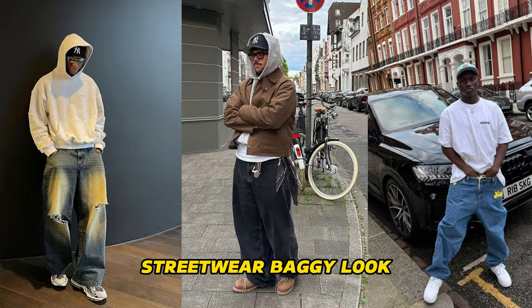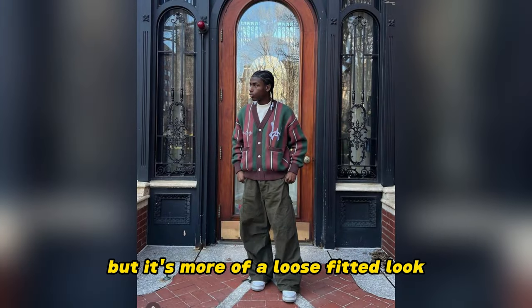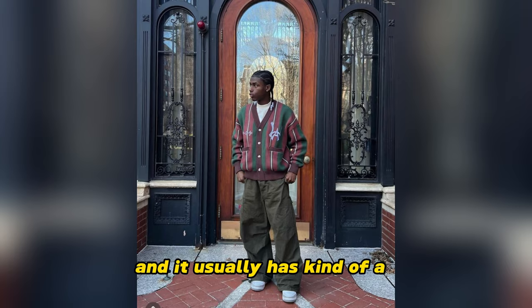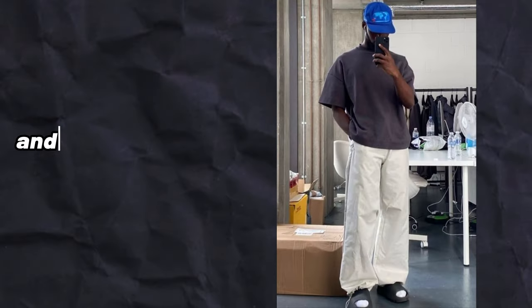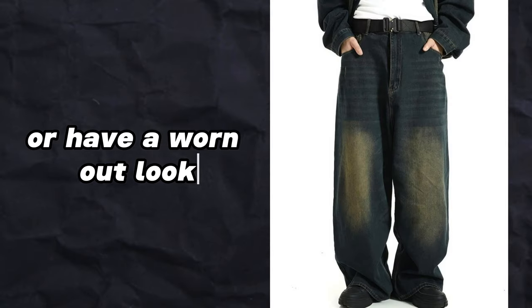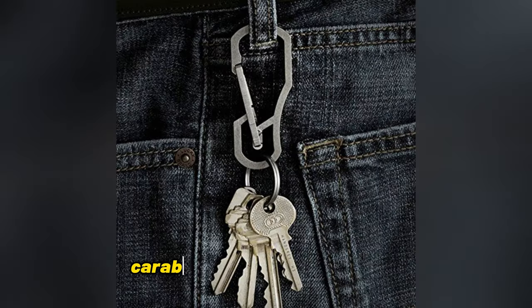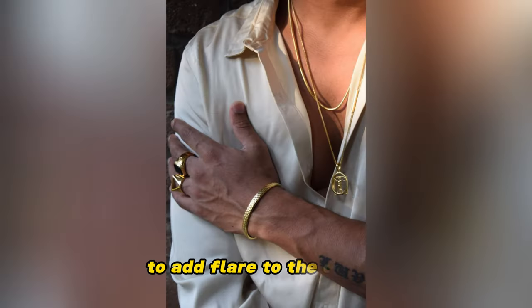The second style is the streetwear baggy look. This style is slightly similar to the last one, but it's more of a loose fitted look and it usually has kind of a skater boy aesthetic to it. All the clothing is usually oversized and a lot of the pieces tend to be vintage or have a worn out look. People usually like layering with this style and accessorizing with things like carabiners, belts, and jewelry to add flair to the outfits.